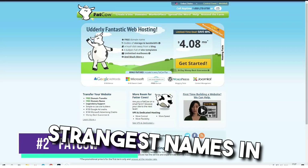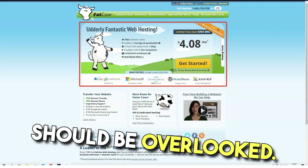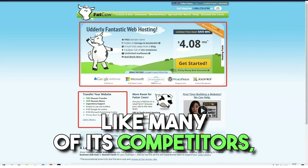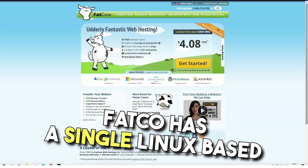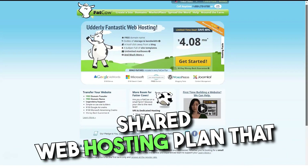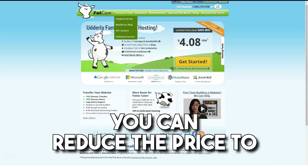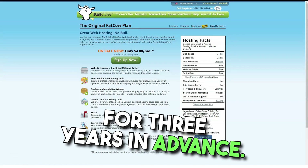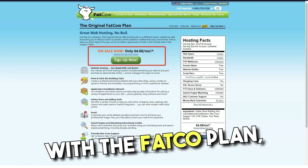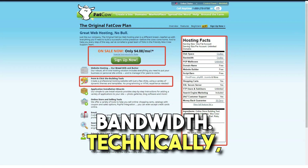Fatco has one of the strangest names in web hosting, but that doesn't mean it should be overlooked. Like many of its competitors, Fatco offers shared web hosting. Fatco has a single Linux-based shared web hosting plan that starts at a wallet-friendly $5 a month. However, you can reduce the price to $4.08 a month if you sign up for 3 years in advance. With the Fatco plan, you get unlimited email, unlimited disk space, and more bandwidth.